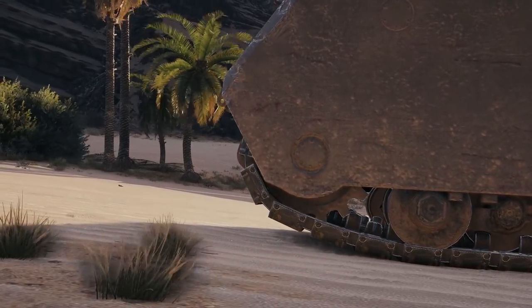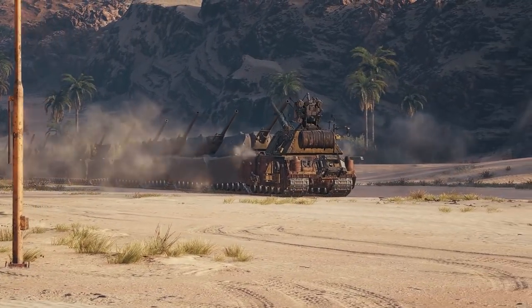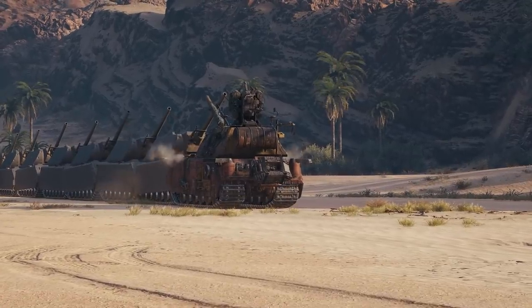Now we're left wondering, how much further can we go? Could it move 59 other Mouses? 60? Who knows?